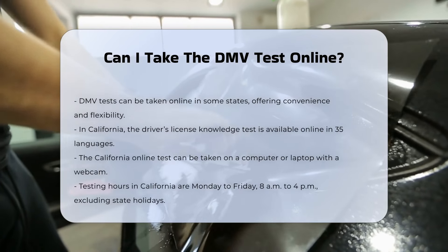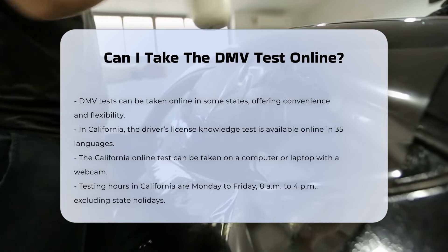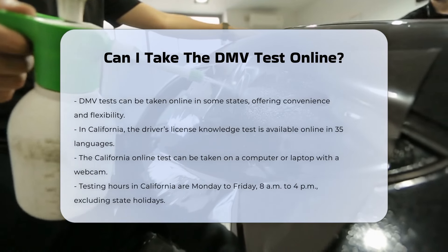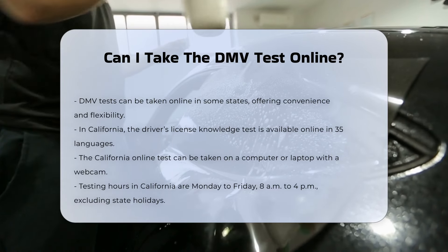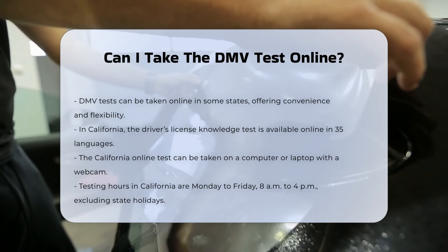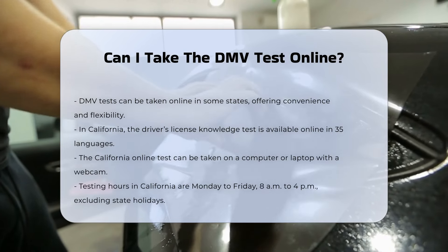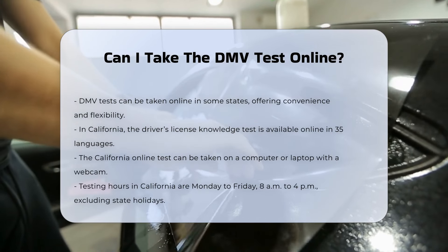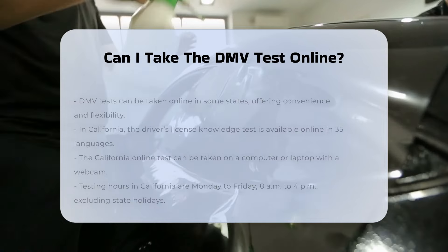California DMV online testing. In California, you can take the Driver's License Knowledge test online from the comfort of your home. This online test is available in 35 languages and can be taken on an internet-enabled computer or laptop with a webcam. The test is available Monday through Friday from 8 a.m. to 4 p.m., excluding state holidays. For identity verification and fraud prevention, you will be monitored throughout the exam.